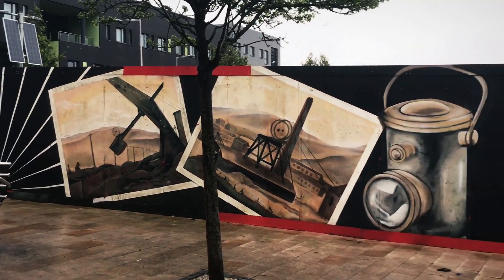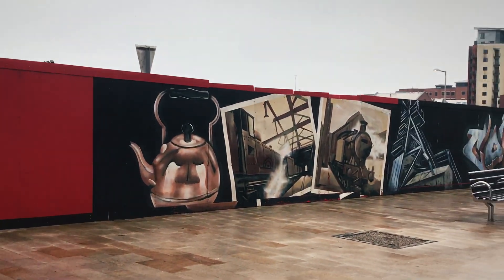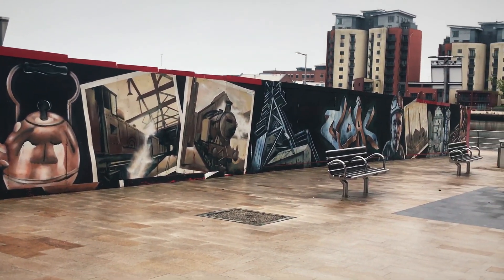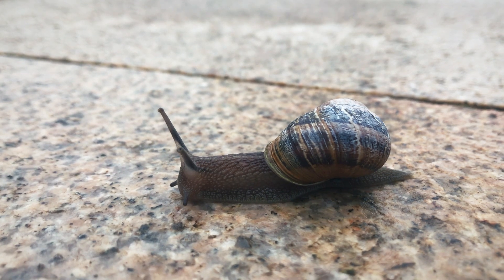More temporary street art and once again really high quality stuff. Whoa there — this guy's really on the move.